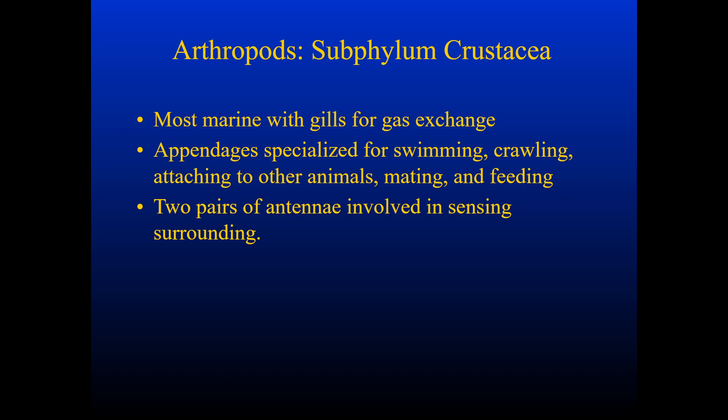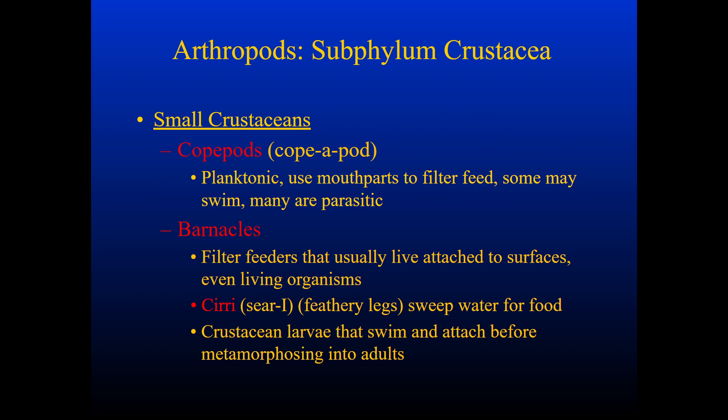Their appendages are specialized for swimming, crawling, attaching to other animals, eating, and feeding. They have two pairs of antennae involved in sensing their surroundings. We can look at a couple of examples of small crustaceans: copepods and barnacles, those are just a couple.